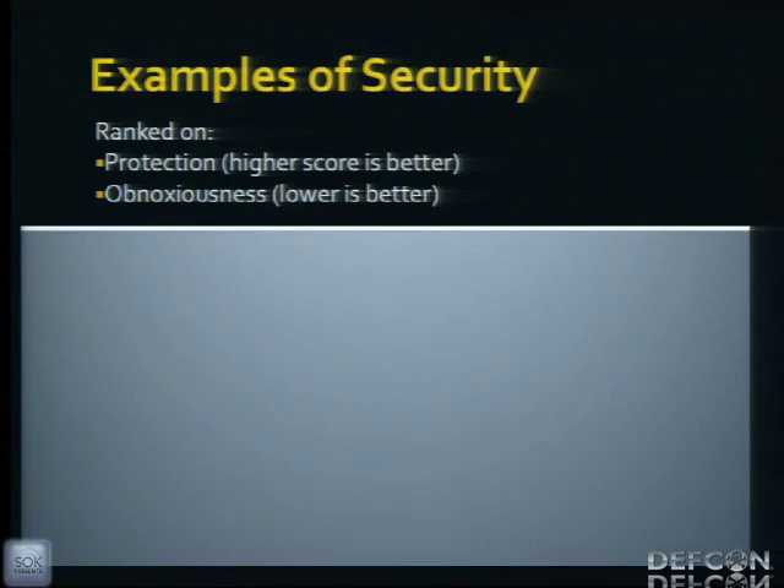The next couple of slides rank companies on security — specifically how securely they protect serial numbers, how easily those countermeasures can be broken, and how obnoxious the process is for a legitimate user actually returning a device for repair or replacement.